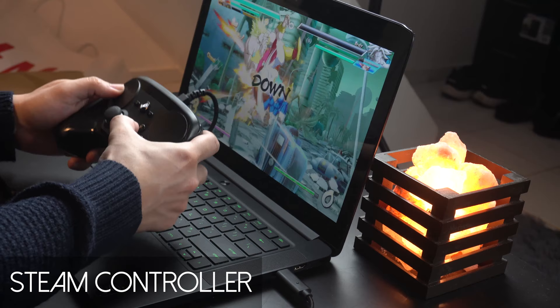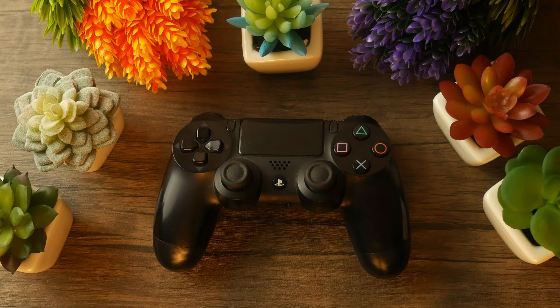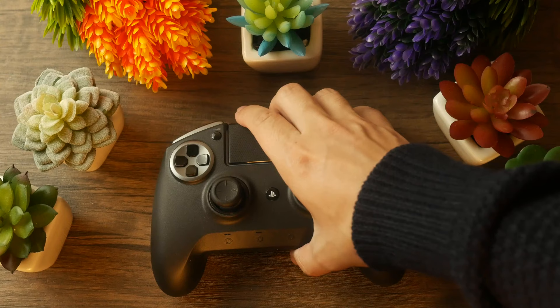Number one is going to be the PlayStation 4 controller, or the DualShock 4 — this one was just the most efficient one here. Second place is going to be the Steam controller, and third place is going to be the Razer Raiju Ultimate.